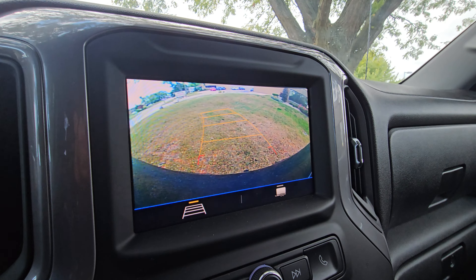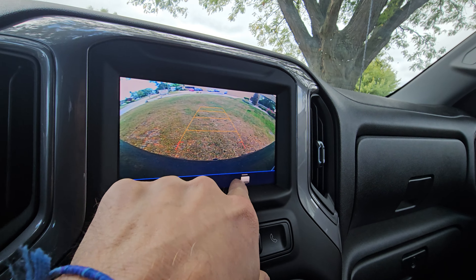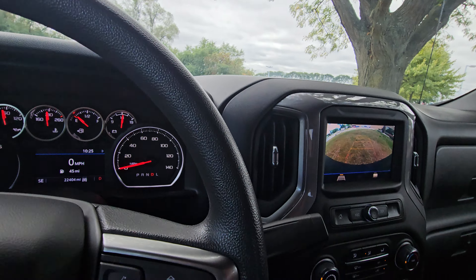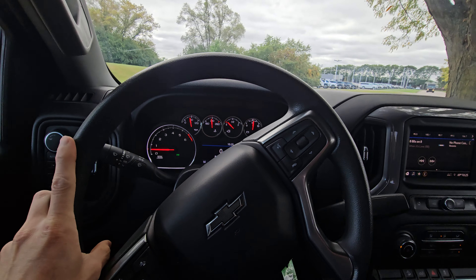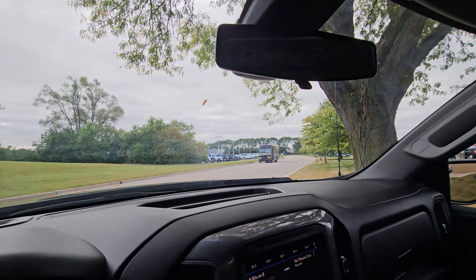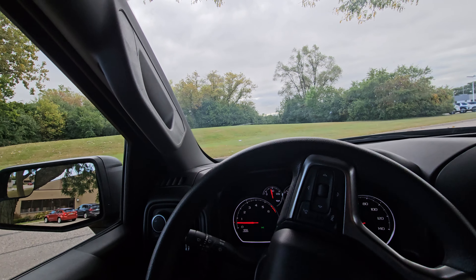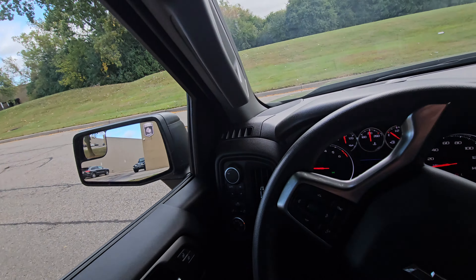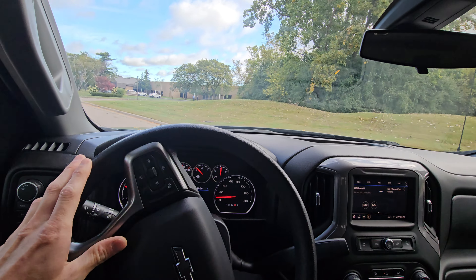The backup camera definitely works — you've got guidelines that turn when you turn the steering wheel. If you're going to tow, you get a tow-specific view so you can change the lines depending on what you need. Putting it back in drive, we're in a big off-road truck so hopping over the curb is no problem. Going to take it for a quick drive around the block.